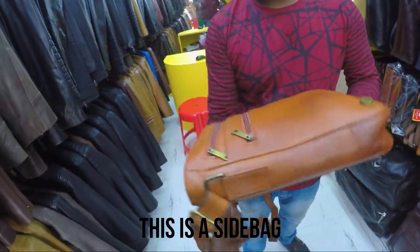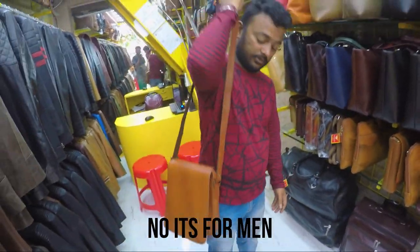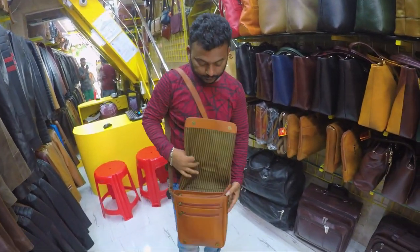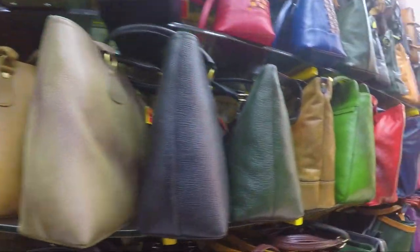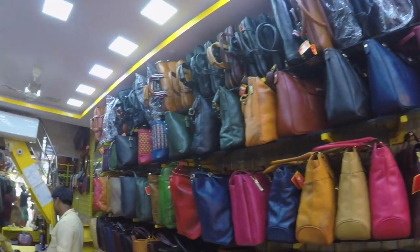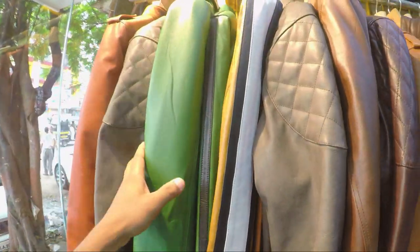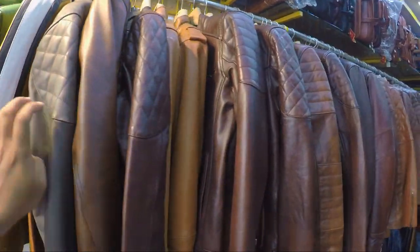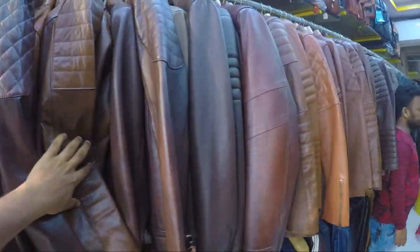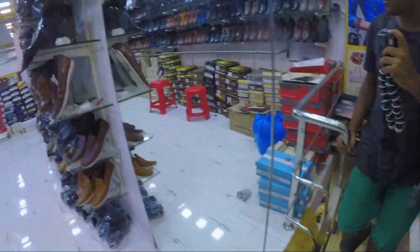You can also get side bags here. As you can see there are different colors and varieties of leather jackets. We are now going to the second floor to check out the leather shoes. Let's see what we find here — there are different colors on display.